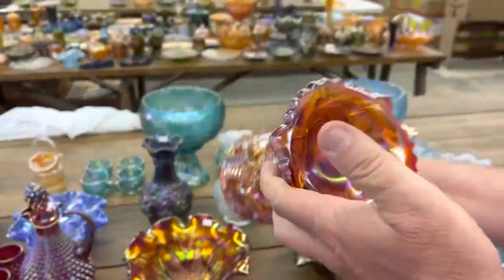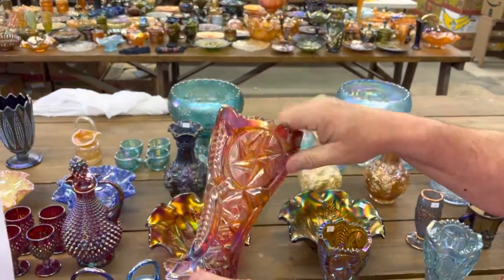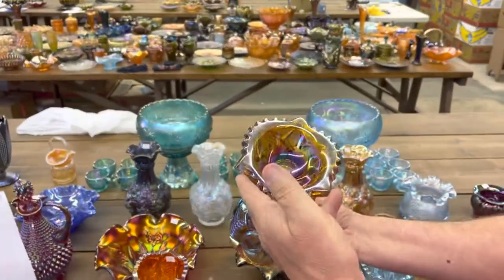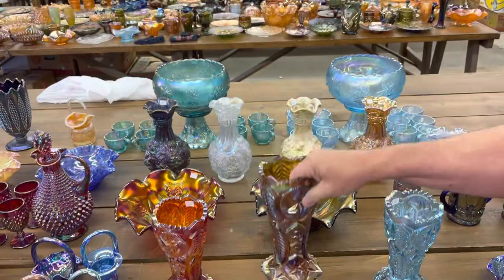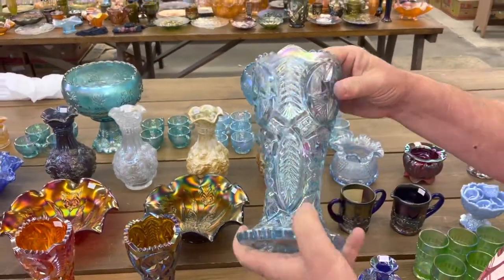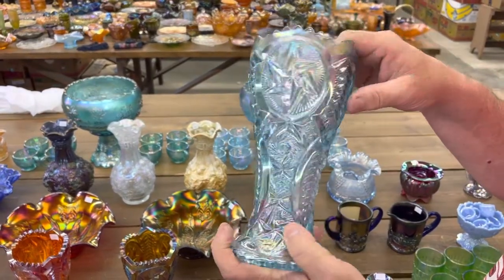Ohio Star vases — here's a red one, or an amberino one, and then here is the amber colored one. Look at the iridescence on these — this new stuff is beautiful as far as iridescence goes. And this, I think, is limited — this ice blue one. I think there's not many of these around. I think Smith made this one, if I'm not mistaken.